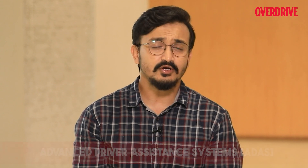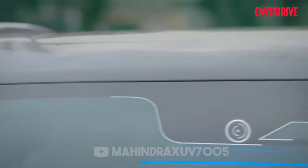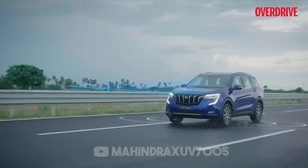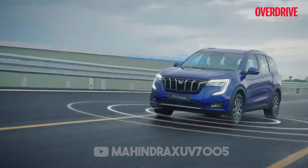ADAS, short for Advanced Driver Assistance Systems, includes a host of features which help the driver in avoiding difficult situations and crashes. ADAS uses cameras, sensors, radar, and lidar to prevent deaths and injuries by reducing the number of car accidents and the serious impact of those which cannot be avoided. Let's check out the most popular ADAS features which we see in cars right now on Indian roads.